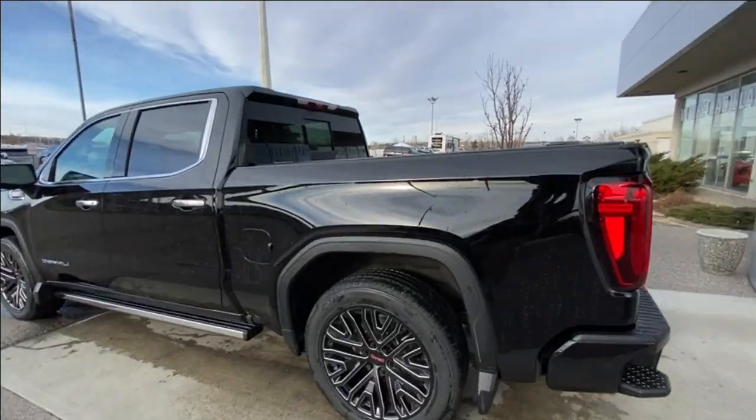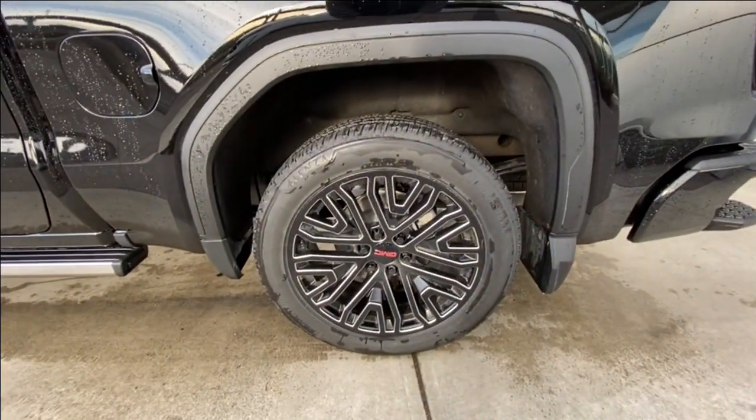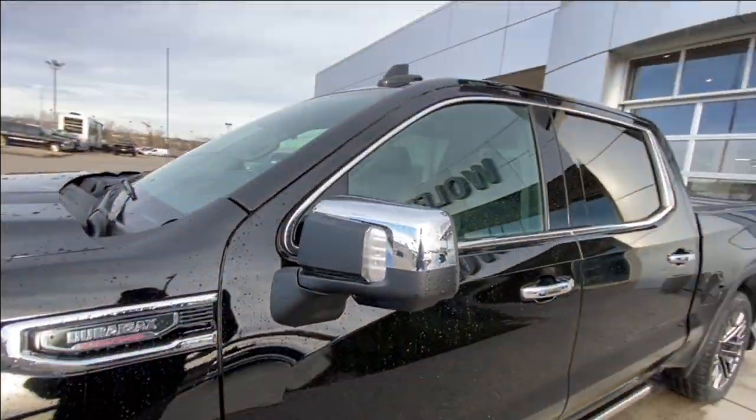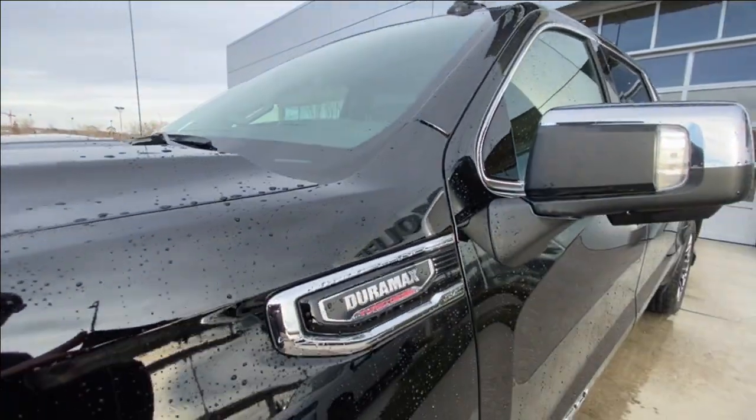Taking a look at the exterior of the Denali, starting off with the 22-inch wheels paired with Bridgestone Alenza tires. Moving right along, we have chrome door handles, Denali badges on the doors, chrome-capped mirrors with LEDs, and Duramax plaques on the fenders.